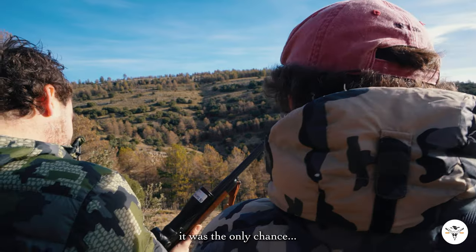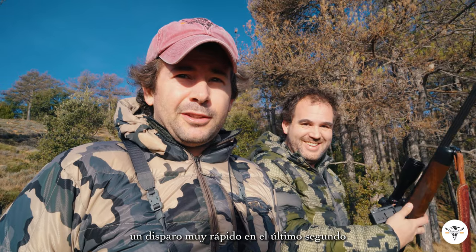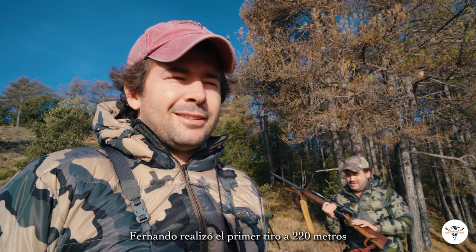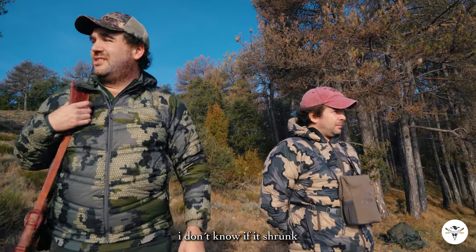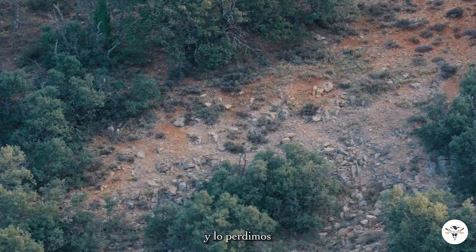It looks like the shot has hit, right? Very fast, but good. Very quick shot in the last second of the opening, but we'll see. We're going to see if we find any blood spoor. At 240 yards, Fernando took a first shot that you guys will be able to see on camera. After 10 to 15 minutes, the ibex started moving into a better position. It was a very quick shot. Fernando took his chance and we could perfectly see that he had hit that gorgeous ibex, and then we lost him.